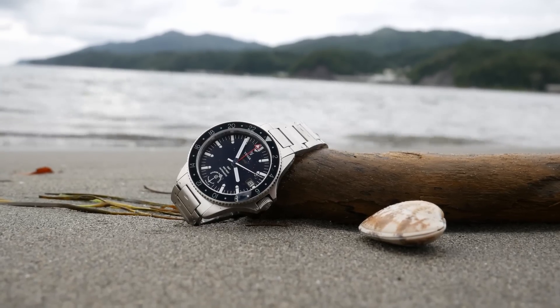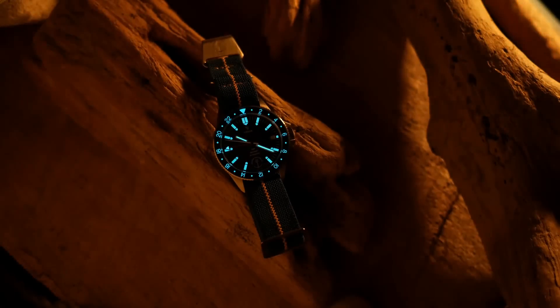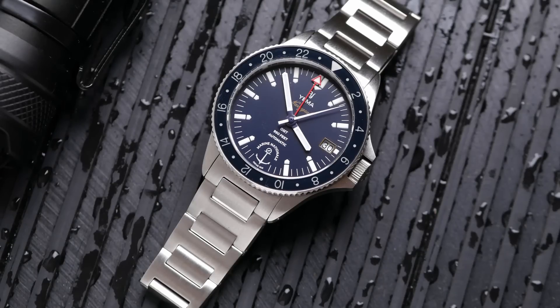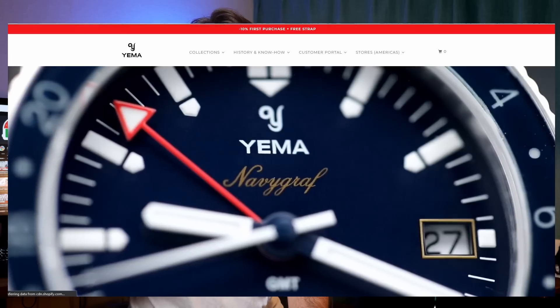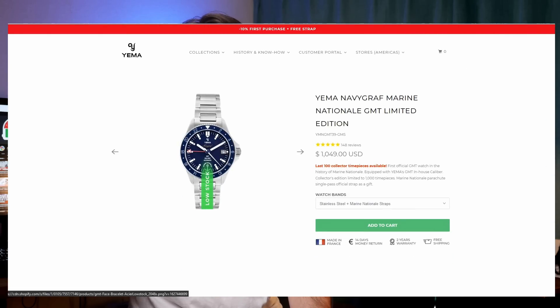Not only is it a GMT, but it also has a date, and they've changed up the color scheme and the lume formulation to go with a slightly brighter BGW9. And if you guys know me, you know that GMTs is like my favorite complication. If I was ever going to have a grail, it was definitely going to be a GMT watch. So knowing that I already liked the Navigraph form factor and design, this watch immediately shot up to the top of my list. I contacted Yema, asked if I could get a discount if I reviewed the watch. They agreed, and here we are today. Now this watch is a limited edition, and on their website they're saying they're down to around 100 units left, so if you are interested in getting it, you probably want to pick it up quick.